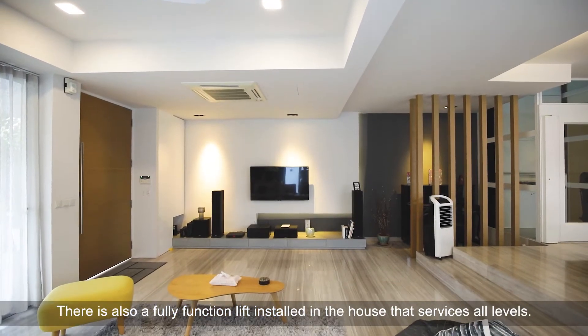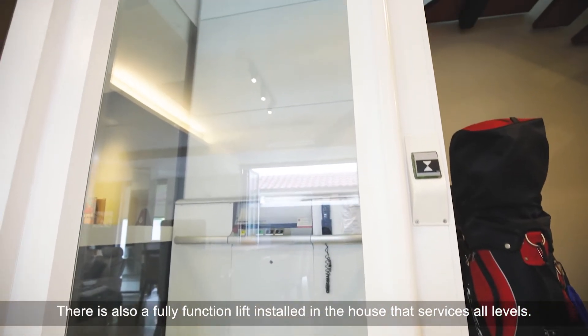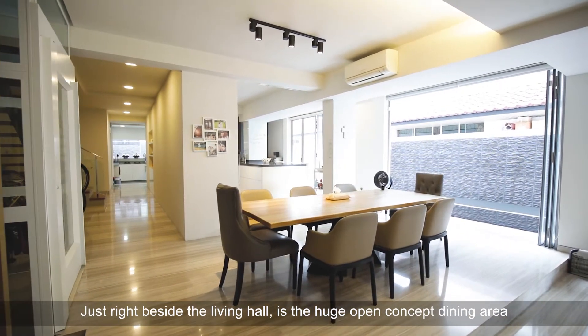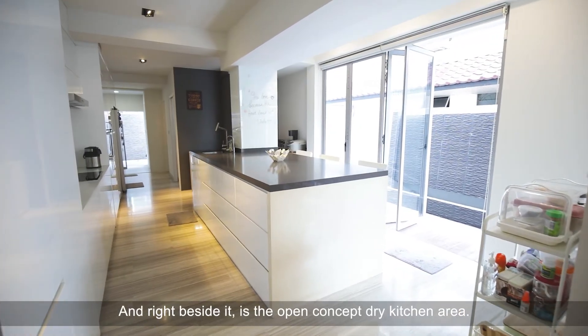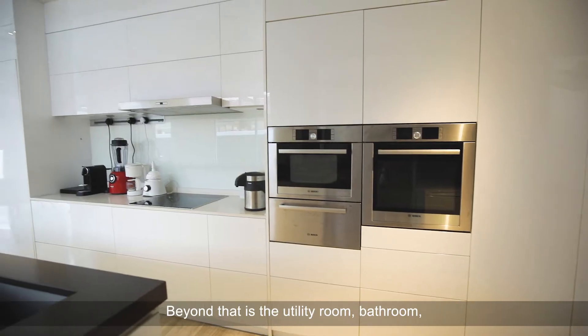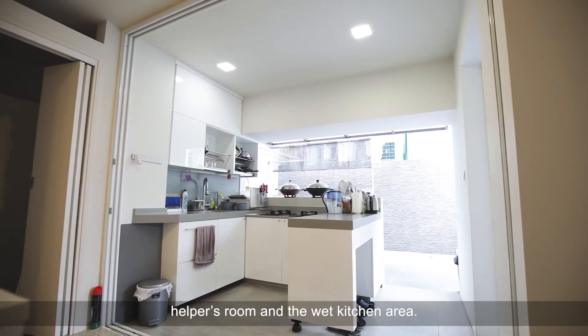There is also a fully functional lift installed in the house that services all levels. Just right beside the living hall is the huge open concept dining area that allows you to overlook the entire level 1 of the property. Right beside it is the open concept dry kitchen area. Beyond that is the utility room, bathroom, helper's room, and the wet kitchen area.